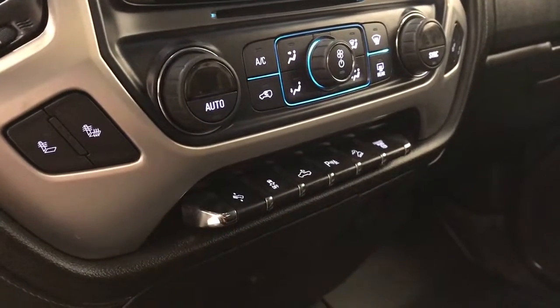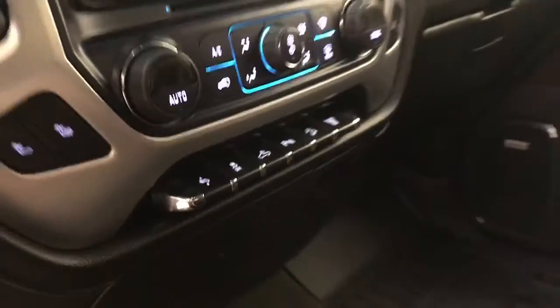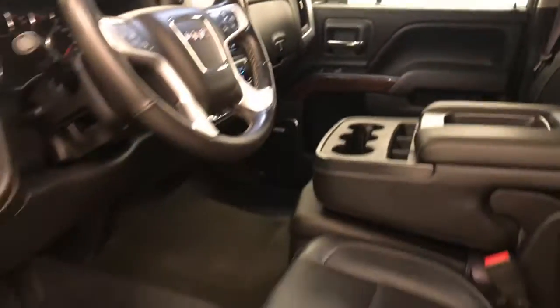Traction control, rear cargo line controls, parking assist controls, hill descent controls and diesel exhaust brake. Our interior colour is black.